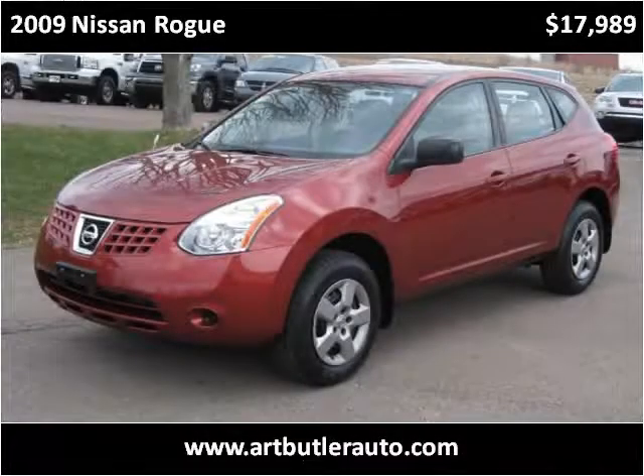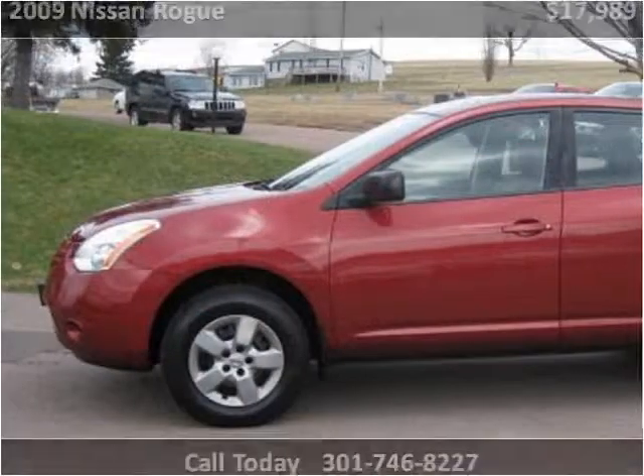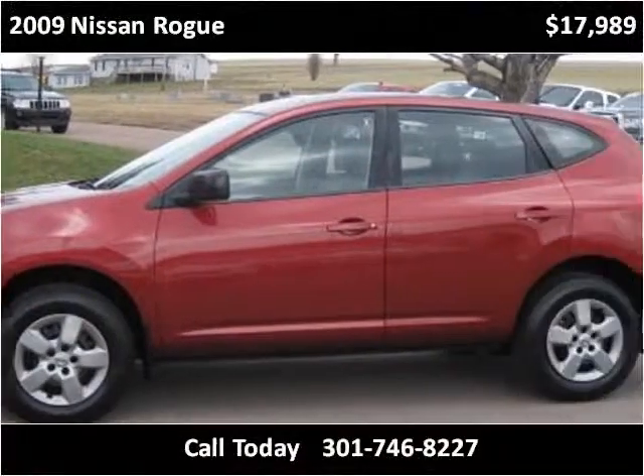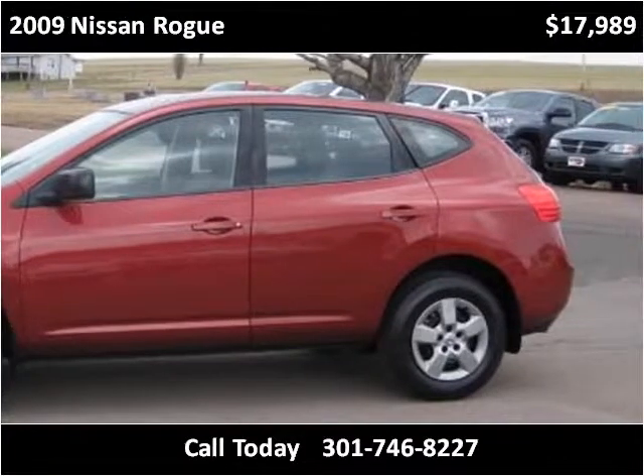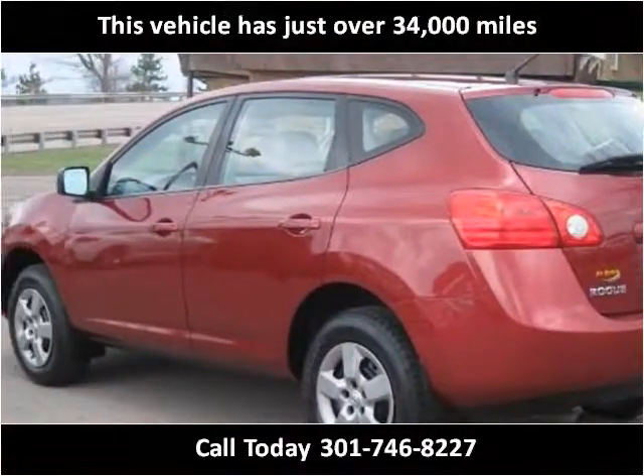This 2009 Nissan Rogue is available from Art Butler Auto Sales. This vehicle has just over 34,000 miles.